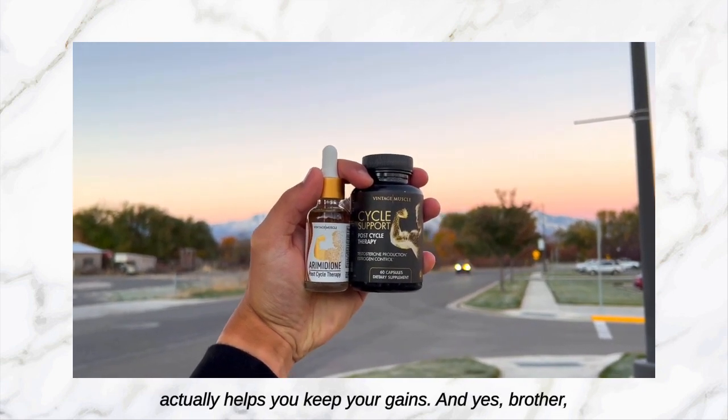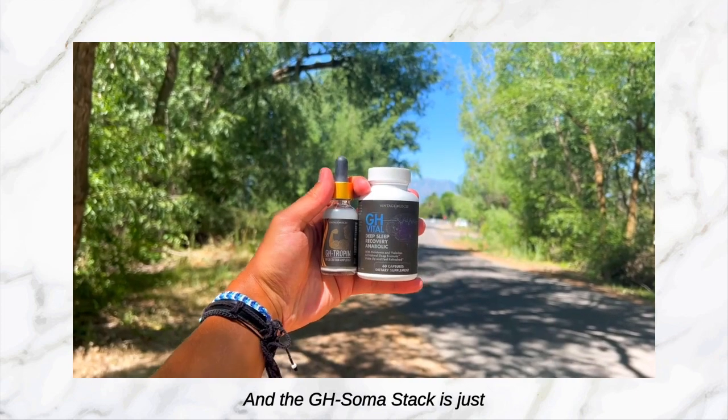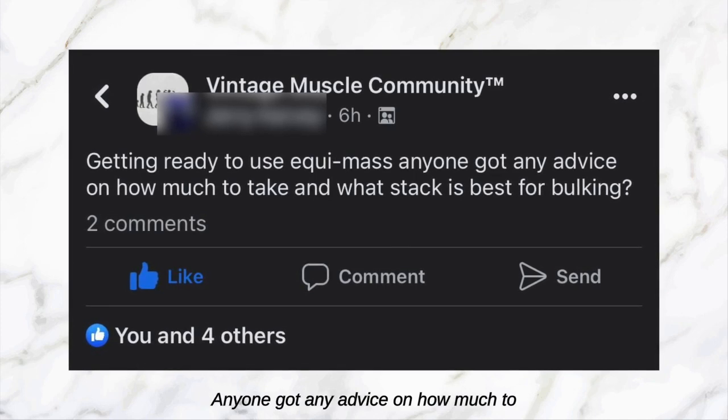Yes brother, you should also be taking the GH Soma stack and Organa every day. You need that multivitamin, multi-mineral, and the GH Soma stack is just a great nighttime growth hormone booster — it's really going to help your progress.